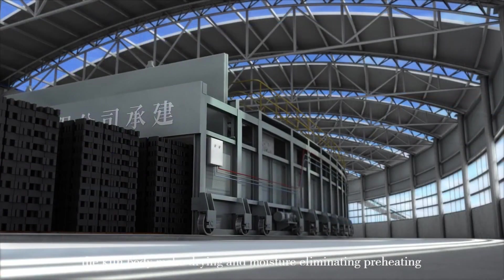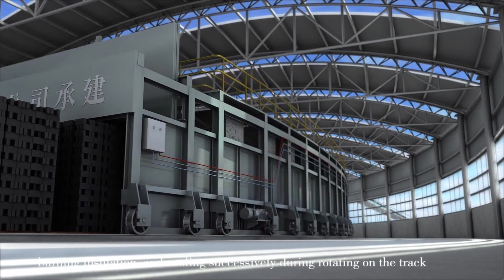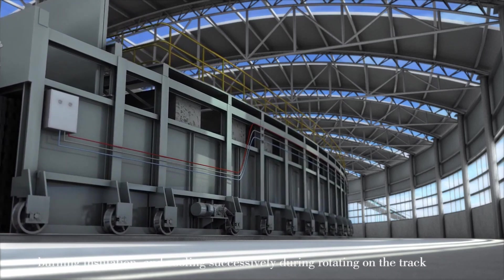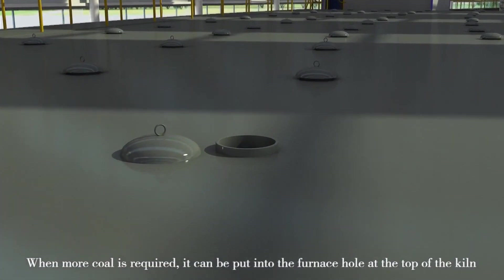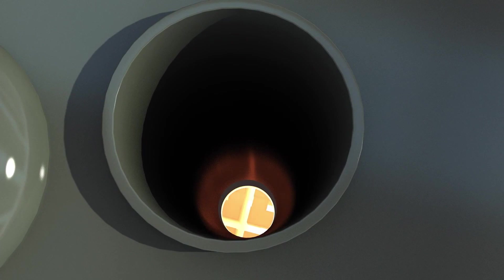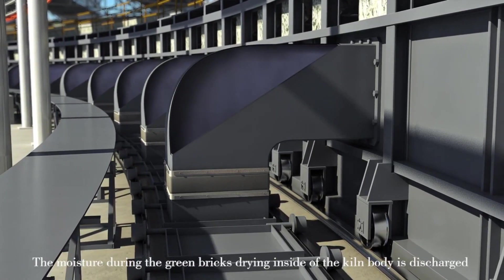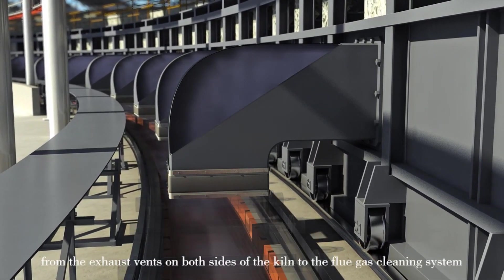The kiln body goes through drying, moisture elimination, pre-heating, burning, insulation, and cooling stages while rotating on the track. When more coal is required, it can be put into the furnace hole at the top of the kiln. Moisture from the green bricks inside the kiln body is discharged from the exhaust vents on both sides.